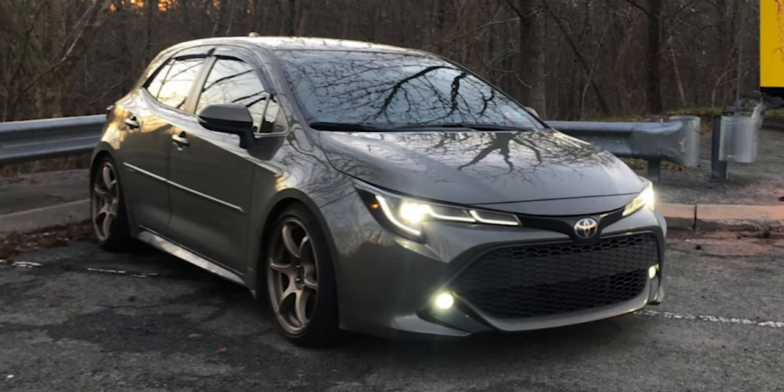Next we have another 2019, this time with some Avid 1 AV26s — a very popular wheel — with a size of 18 by eight and a half plus 35. That's going down a half inch in width compared to the last example and getting a little less aggressive with the offset. But the spoke design helps with that fitment look. With a 225/40 tire on some lowering springs, you get this setup.